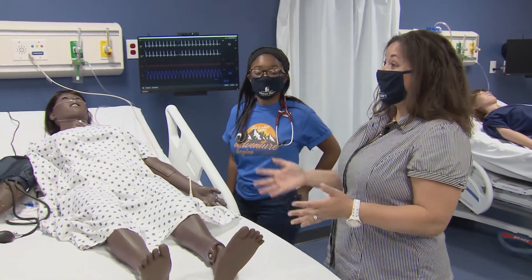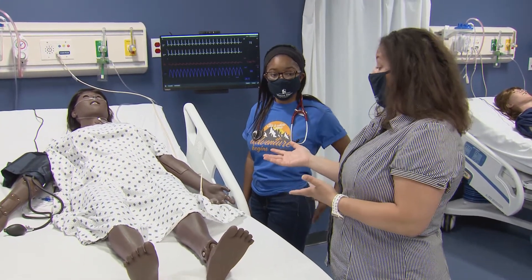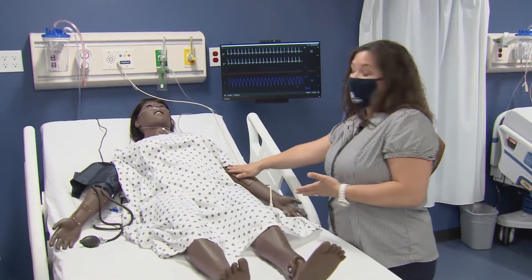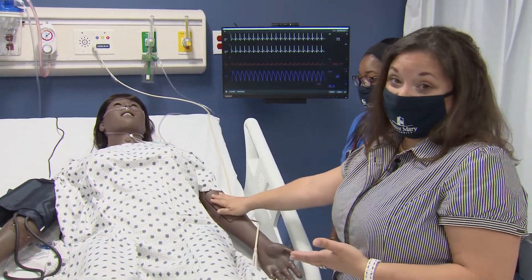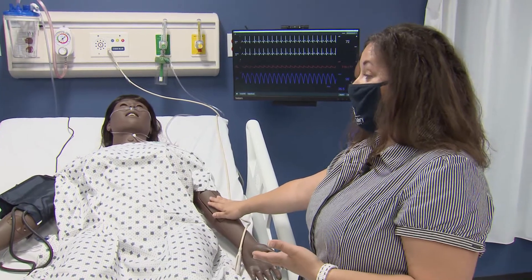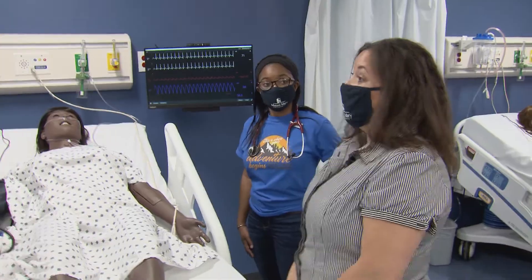A lot of times we hear from students the fear of IV starts and interacting with real live patients. One of the great things about these models is that they also have the ability for us to take IV fluids and start IVs and monitor those fluids, so that you can have the practice here before you go into your clinicals and other real-world scenarios.